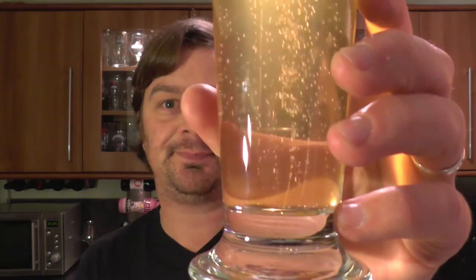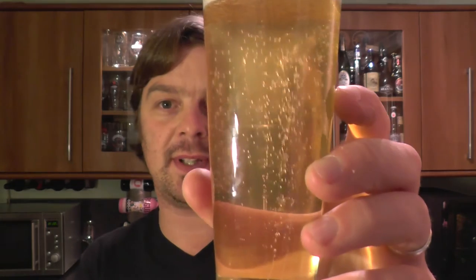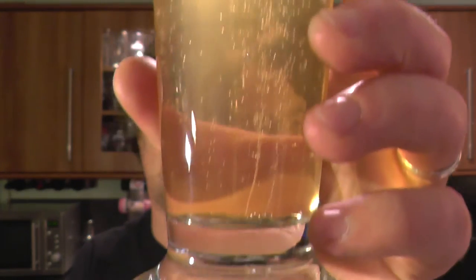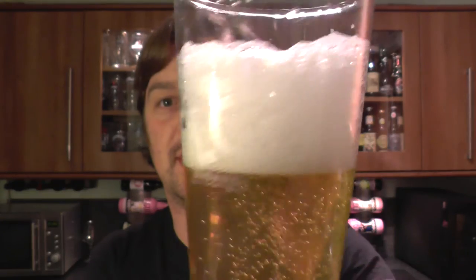Beer in the glass — that looks great. Lovely carbonation, lovely light straw coloured ale. The clarity is fantastic — a very clear beer, and it's got a two-finger white head.